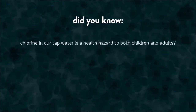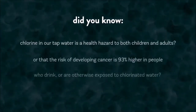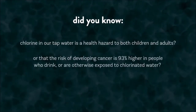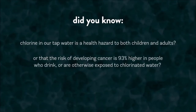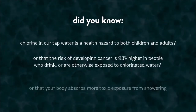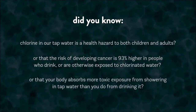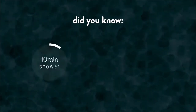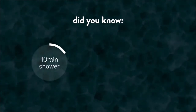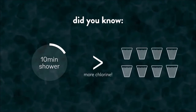Did you know that chlorine in our tap water is a health hazard to both children and adults? Or that the risk of developing cancer is 93% higher in people who drink or are otherwise exposed to chlorinated water? Your body absorbs more toxic exposure from showering in tap water than from drinking it, because during the course of only one 10-minute shower, you absorb more chlorine than you would when drinking 8 glasses of tap water.